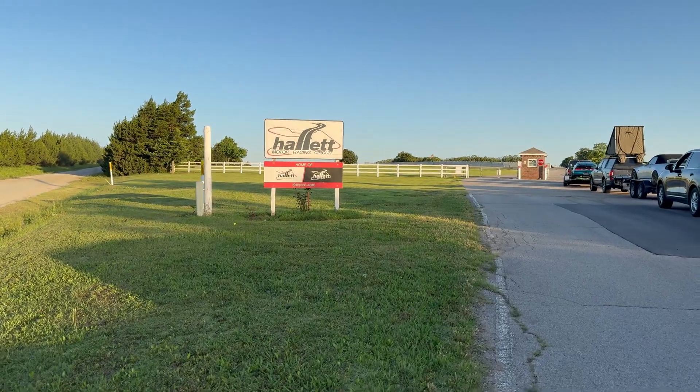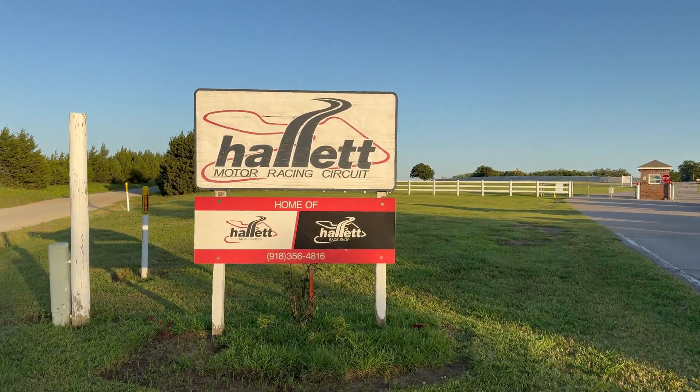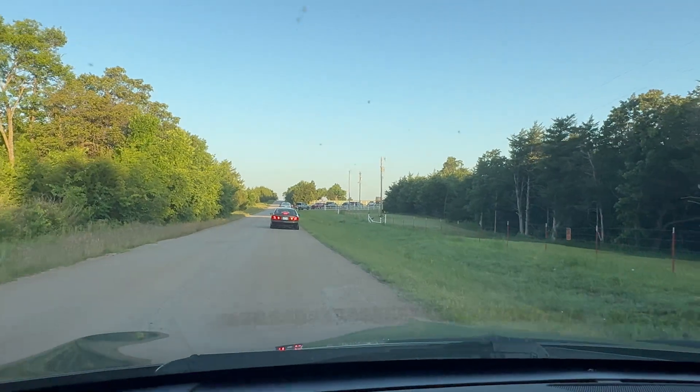The gates at Hallett open at 7 in the morning and you definitely want to get there a bit early, especially if you didn't reserve any paddocks. You really want to arrive about 10 to 15 minutes early to claim a spot around the track. We actually arrived 15 minutes early and there were already a few cars ahead of us. Also, depending on how far you live from the track, you'll start your day even earlier. Since I'm pretty far from the track, my day started at 3 in the morning just to get ready and meet up with Abe. Abe also didn't get much sleep because he was up late preparing his car.